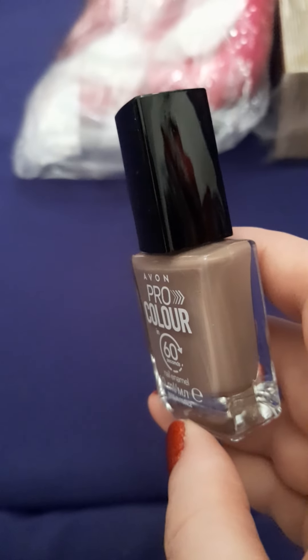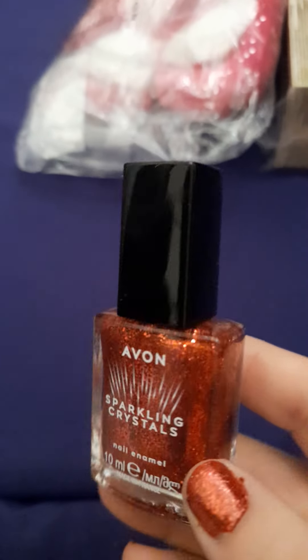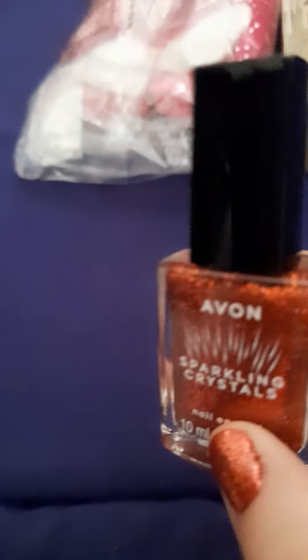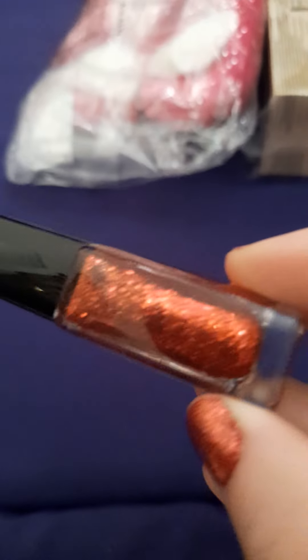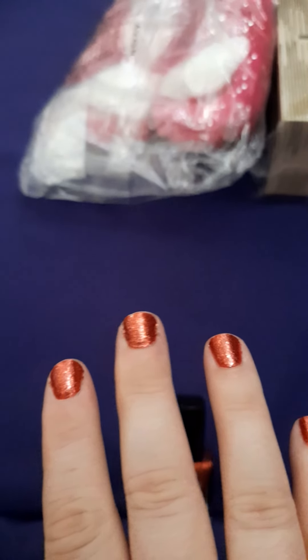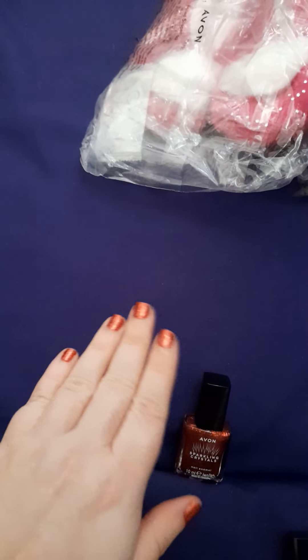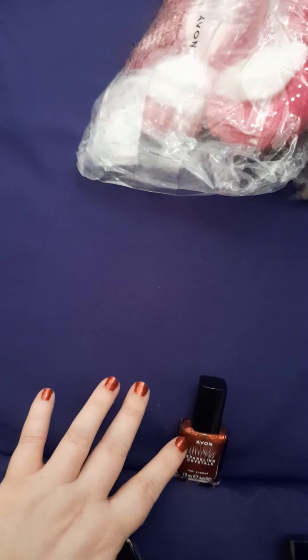I also got another nail polish but I couldn't wait to wear it — and that's what I've got on my nails now. It's the Sparkling Crystals nail polish, their new one. They've got a gold, silver, copper, and I think a rose gold. This one is in the shade Diva Red — as you can see it's got plenty of sparkle. This is with two coats and it's quite vibrant. I'm usually a bit funny with reds but I thought a bit of glitter for Christmas!